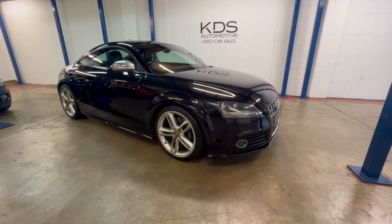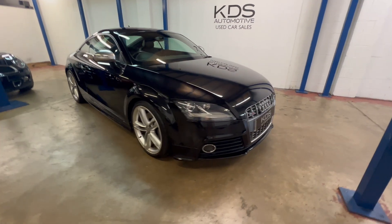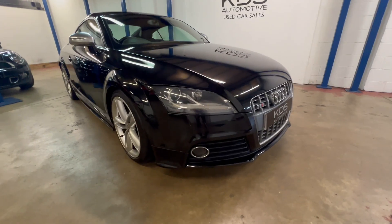Hi, it's Kev at KDS Automotive. Got a video today for you of our TTS — this is the 2009, 59 reg, finished in black as you can see. I'll give you a tour around the outside.